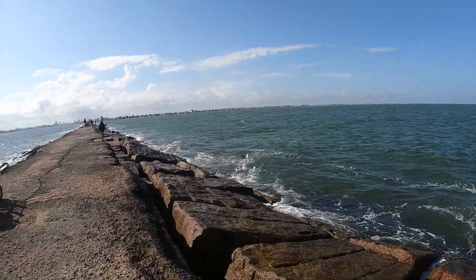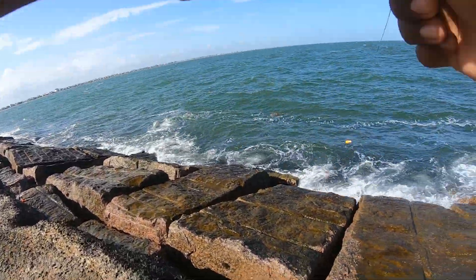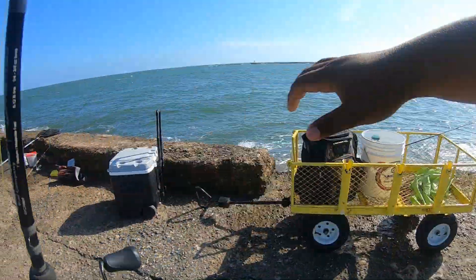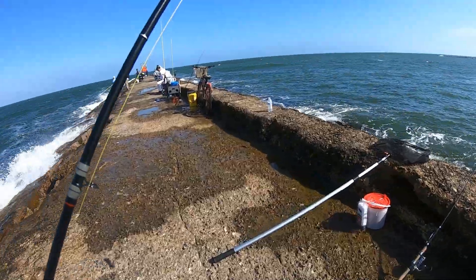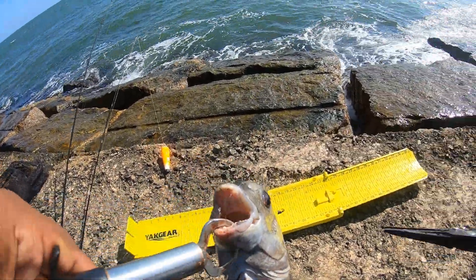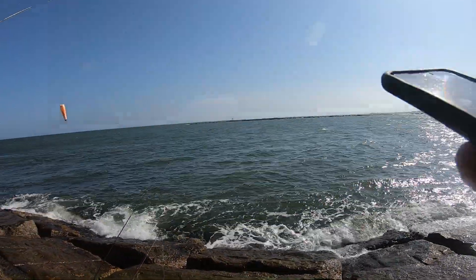There's a sheepshead, guys — that's got to be a sheepshead! That's a nice sheepshead right there. Whoo-wee! That's a keeper sheepshead right there. Hey, boys — it's been a minute since we caught a keeper sheepshead like that!